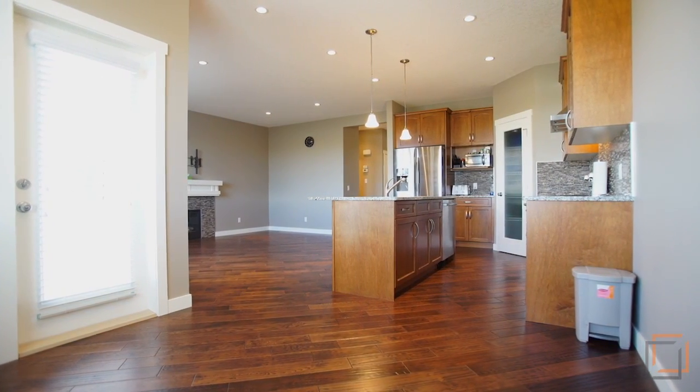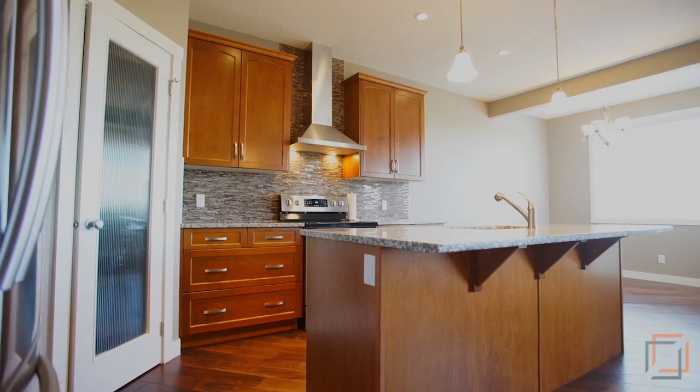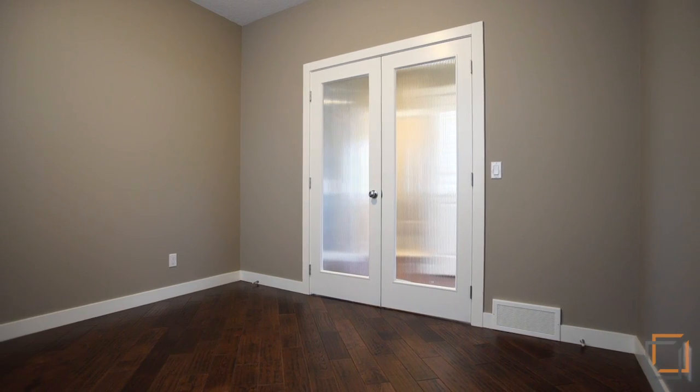Prepare and share meals with your loved ones in the open-concept kitchen, featuring stunning granite countertops and stainless steel appliances. Additional rooms can be used as a study, office, or den.